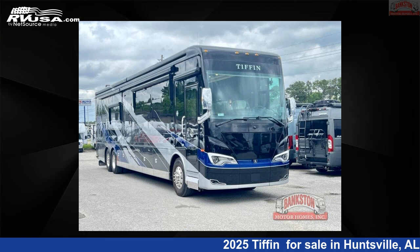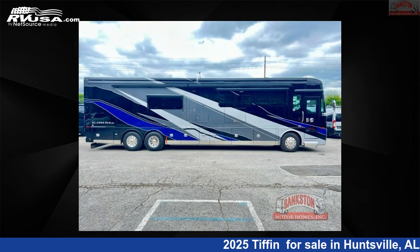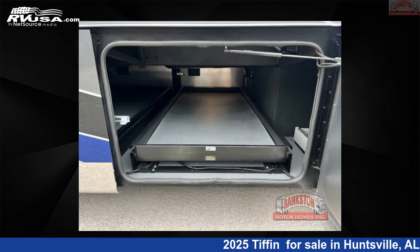This 2025 Tiffin Bob Tiffin Limited Edition Bus 45 BTP is a Class A RV. It is located in Huntsville, Alabama, 35816, and is offered for sale by Bankston Motorhomes of Huntsville. Click the link in the video description to visit RVUSA.com and see more photos as well as the current price.